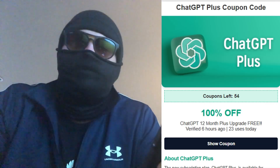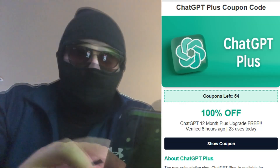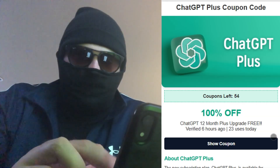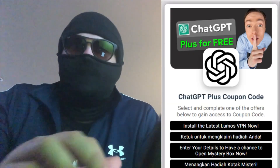Take your time and follow the steps. In my experience, you'll need to complete one offer, whether it's a survey or a game install. Once completed, the complete coupon code will be displayed. Then copy and paste the code into the Redemption section in ChatGPT. That's it.